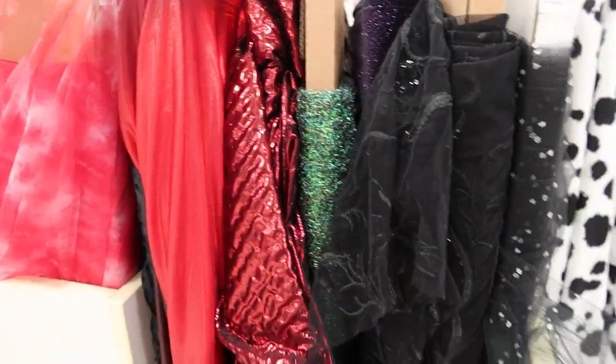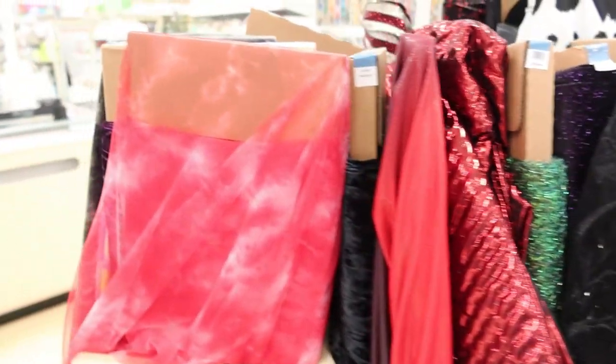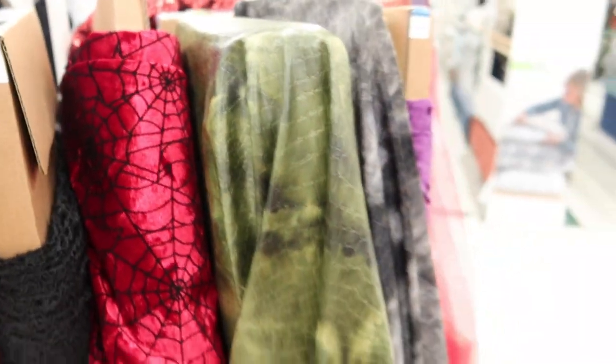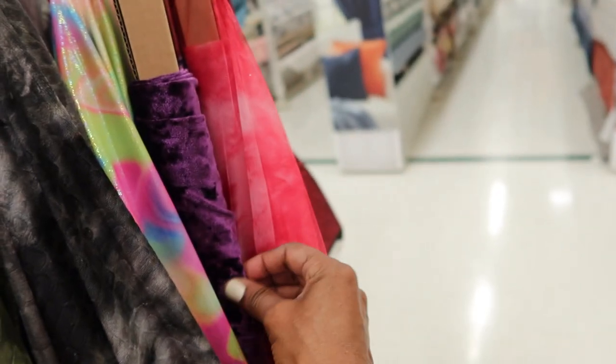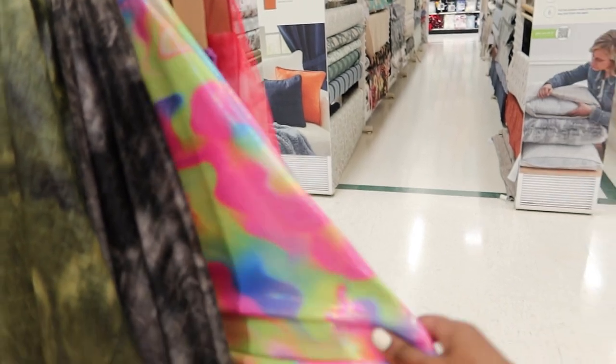There's also a very pretty purple crushed velvet in this section. I really love that purple right there — that is just so pretty. This was really really nice. This is pretty and colorful.